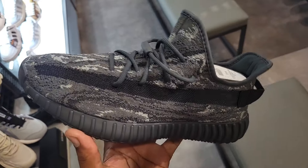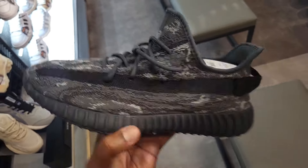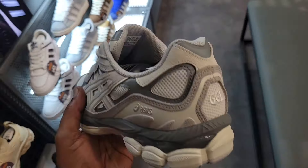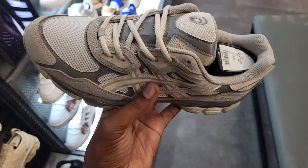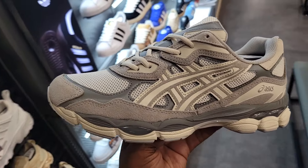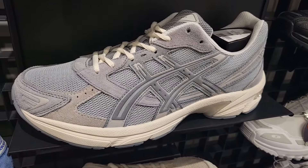They do got these Yeezys on deck too — definitely dope to see. Still full retail at $230. I think we might have seen this colorway of the Asics Gel NYC before, not sure. Let me know if you guys like them. And this is definitely a nice colorway on these 1130s.